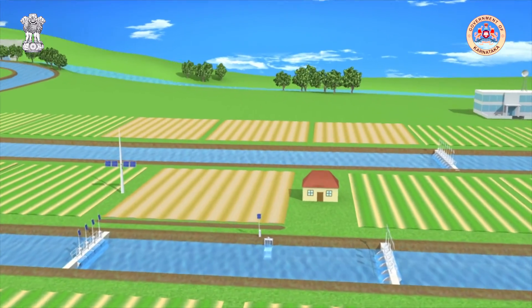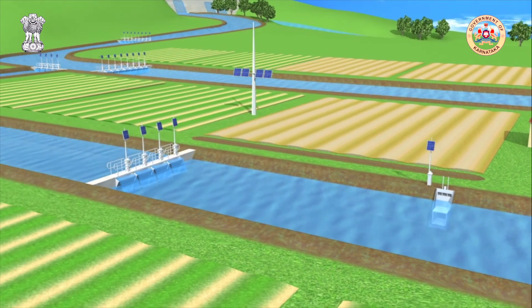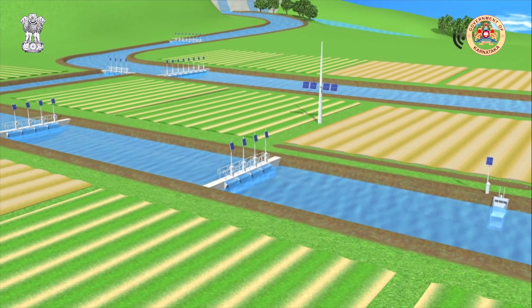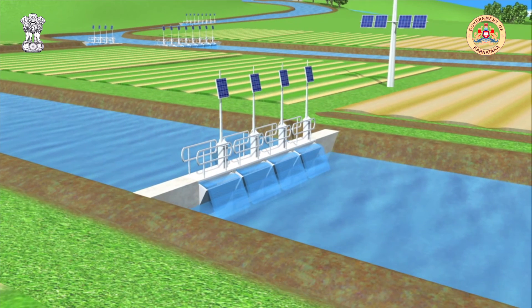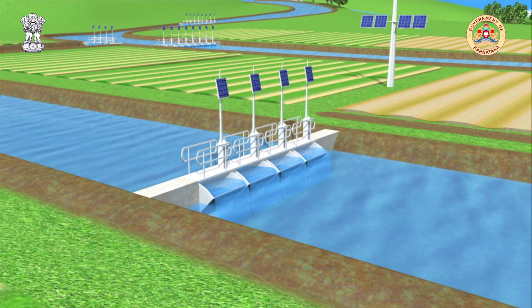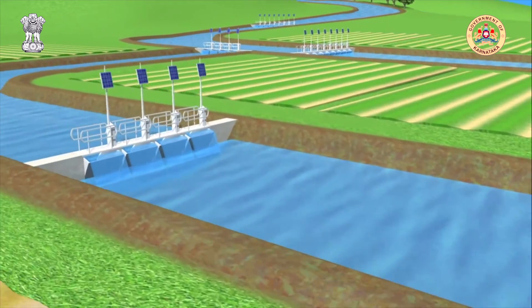A key module within the irrigation management software has the capability to determine the demand of water within the system. Once the spatial and temporal distribution of the demand requirements are determined, the Total Canal Control software delivers the required flow and volume via the network of automated gates. These gates operate autonomously in real-time in response to the flow extraction from the automated farmers outlets.